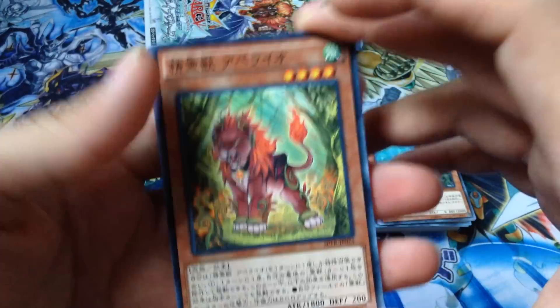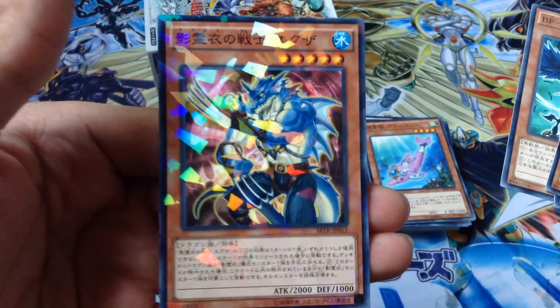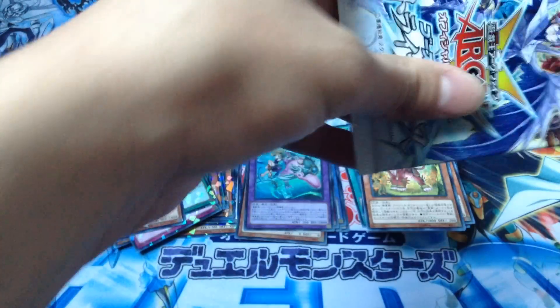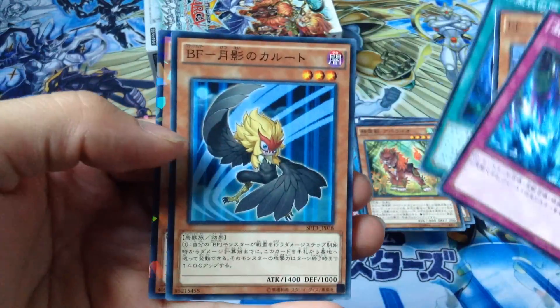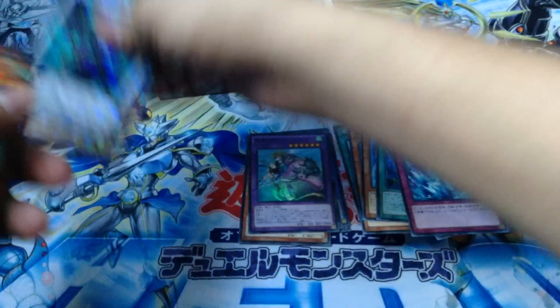Second to last pack - Wolverine-looking guard. And last pack - Trental Tribute. All right, not too bad. Pretty nice pulls.